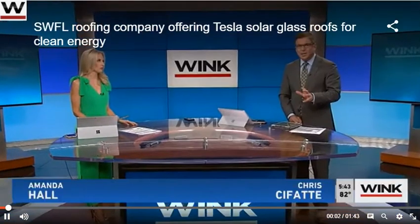He's offering a new clean energy solution with an old idea. WINK News reporter Stephanie Byrne joins us here in the studio. Stephanie, this is one of the first roofs of its kind in our area, and it can also save some money.